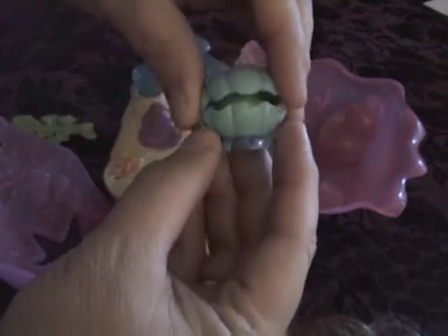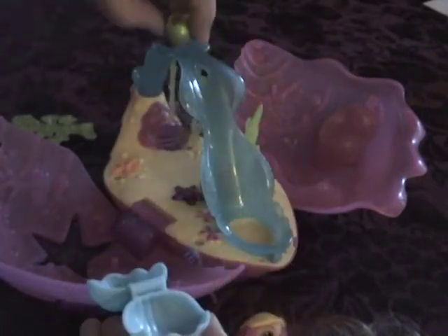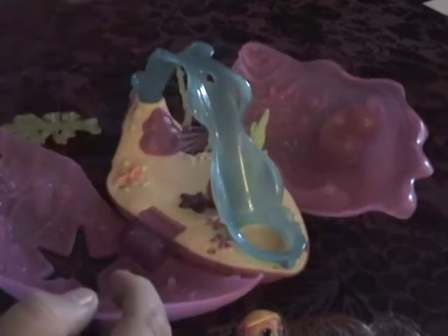Girls love secrets, so in each little shell you'll find a pearl. And this is the pearl reader — the magic pearl reader. Let's get that back out of there and turn it on.